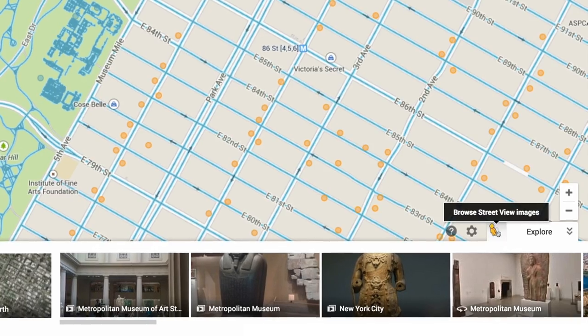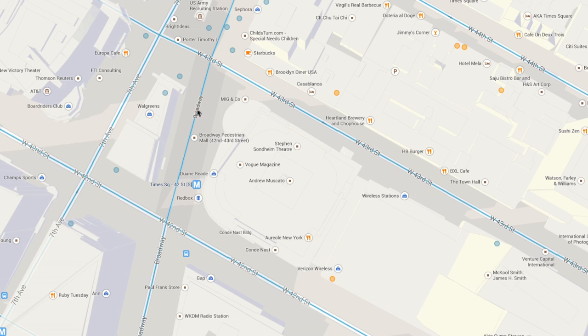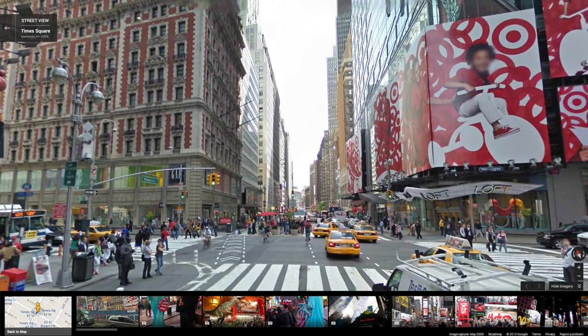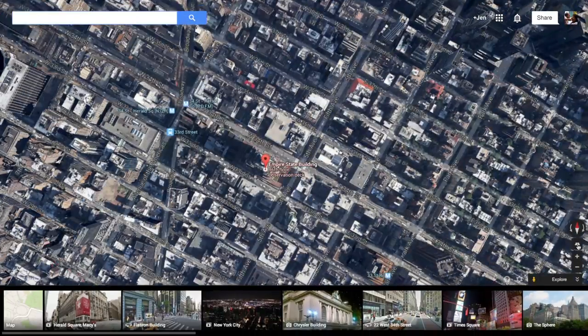Clicking Pegman will let you see where street-level imagery — like street view, photo spheres, and business view — is available. You can dive right into street view by clicking any place that's highlighted. The carousel is also where you'll find Earth View, which brings a 3D experience from Google Earth to Google Maps.